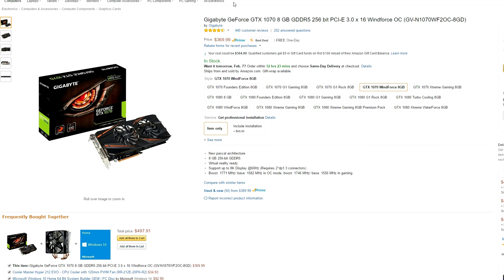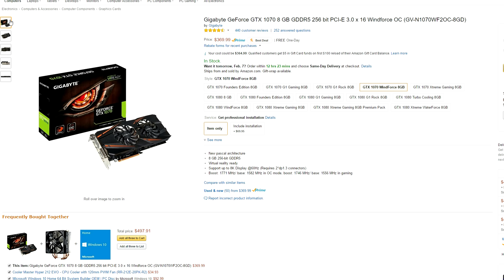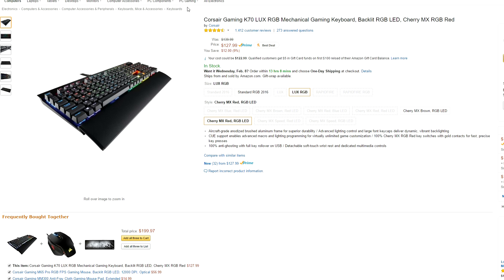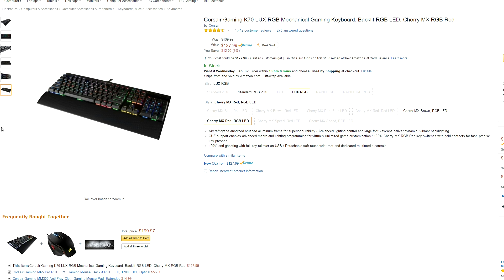If you can find a GTX 1070 under $400 then you should probably jump on that deal because it's pretty rare to find. I came across the Gigabyte GTX 1070 that's going for only $380 — that's not a bad deal. The Corsair K70 Luxe RGB is only $12 off but nonetheless it's still a deal considering it's going for the full price on Newegg.